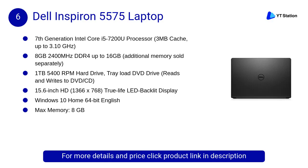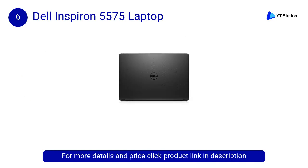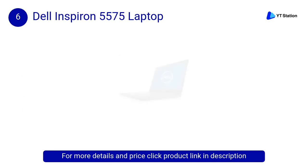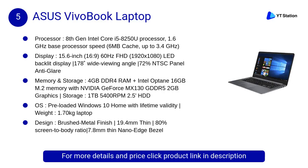At number 6, the Dell Inspiron 5575 laptop. The Dell Inspiron 5575 is a Windows 10 laptop with a 15.6-inch display that has a resolution of 1920 by 1080 pixels. It is powered by a Ryzen 5 processor, comes with 8 gigabytes of RAM, and packs 256 gigabytes of SSD storage.